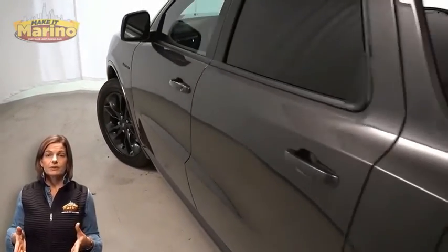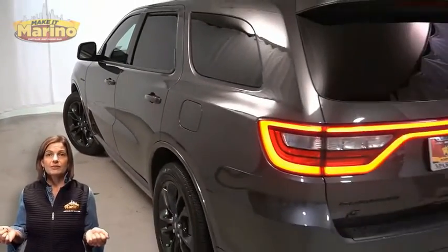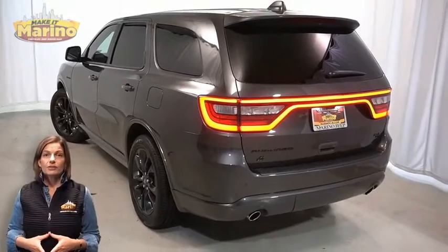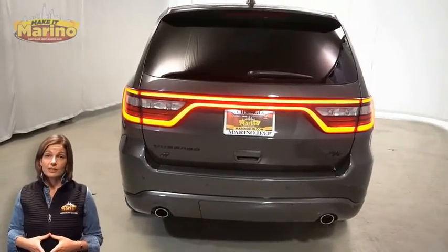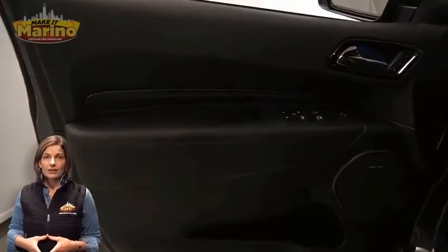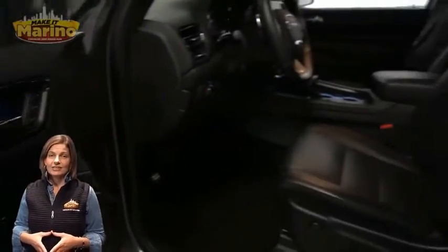Premium LED fog lamps, 20 inch aluminum wheels, power heated mirrors, rear load leveling suspension, and tow package.